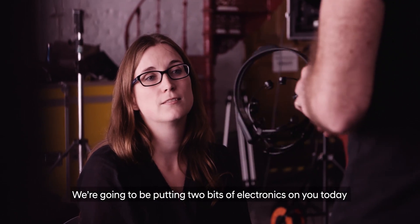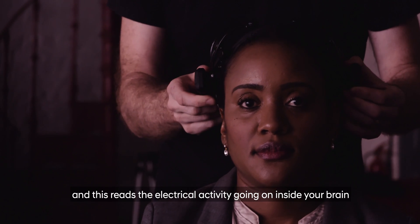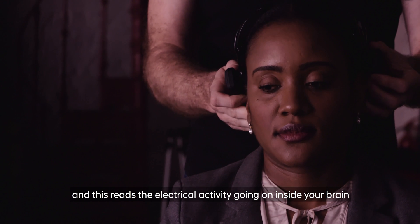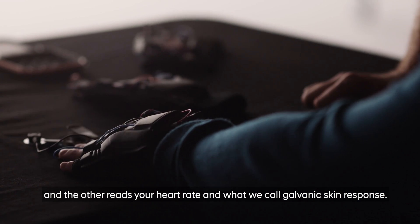We're going to be putting two bits of electronics on you today to measure your biometrics. One is an electroencephalogram — this reads the electrical activity going on inside your brain — and the other reads your heart rate and what we call galvanic skin response.